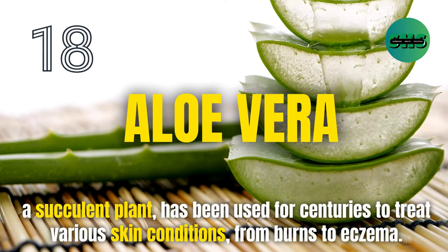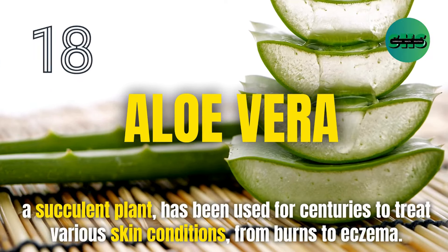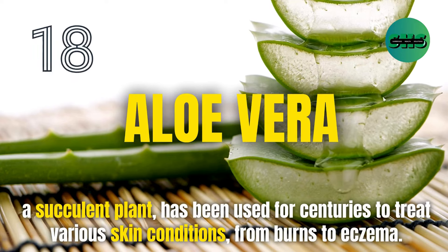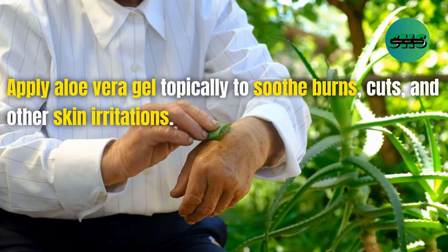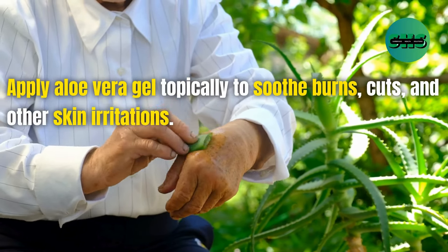18. Aloe vera, a succulent plant, has been used for centuries to treat various skin conditions, from burns to eczema. Apply aloe vera gel topically to soothe burns, cuts, and other skin irritations.